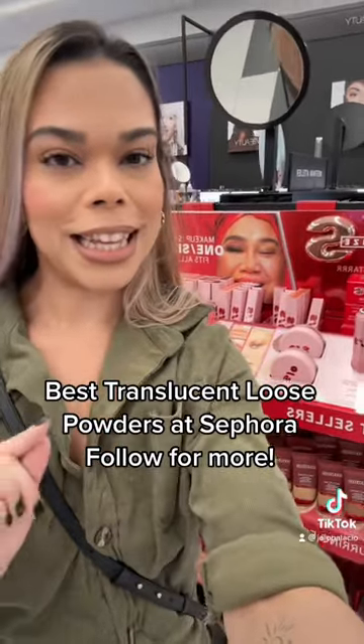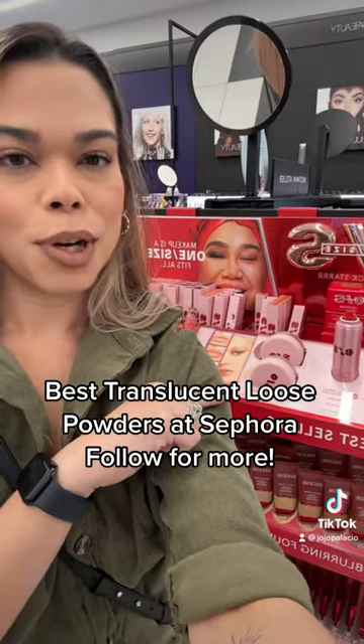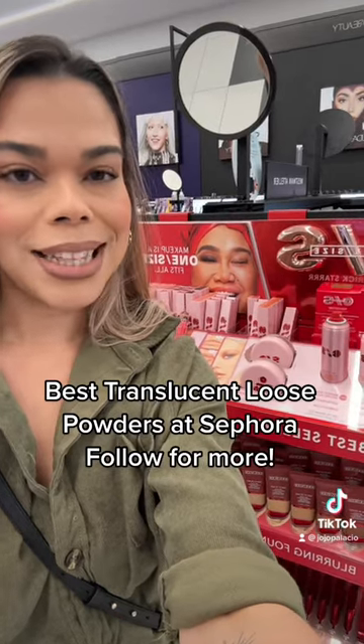Last on our list but certainly not least is the Path of Star One Size Translucent Setting Powder. This is perfect for all-day wear — it helps to smooth out texture, blurs out pores, and most importantly it's got 14-hour wear.